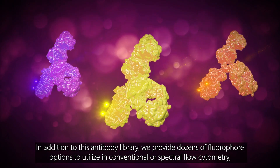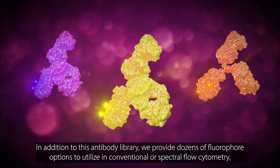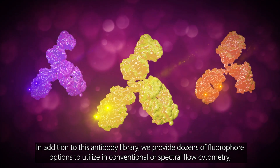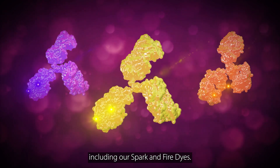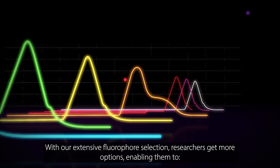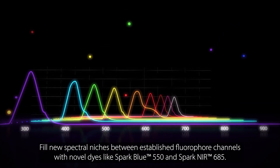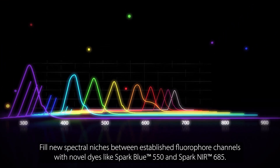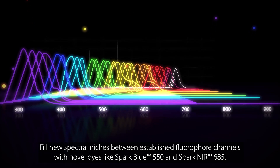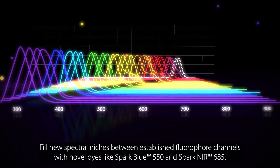In addition to this antibody library, we provide dozens of fluorophore options to utilize in conventional or spectral flow cytometry, including our Spark and Fire dyes. With our extensive fluorophore selection, researchers get more options, enabling them to fill new spectral niches between established fluorophore channels with novel dyes like Spark Blue 550 and Spark NIR 685.